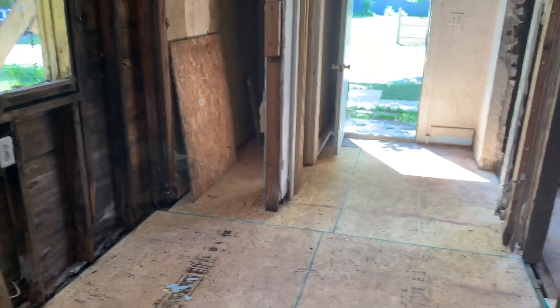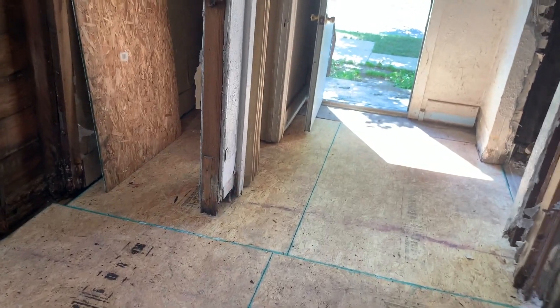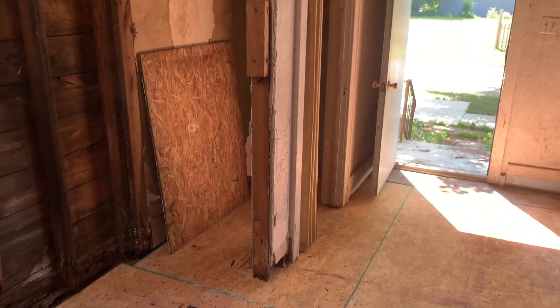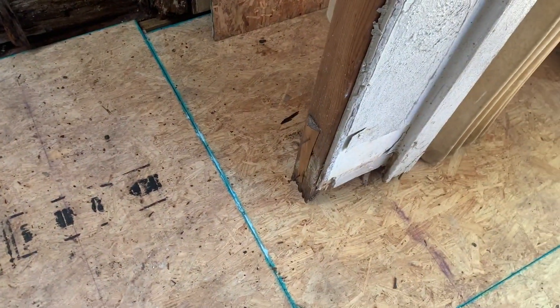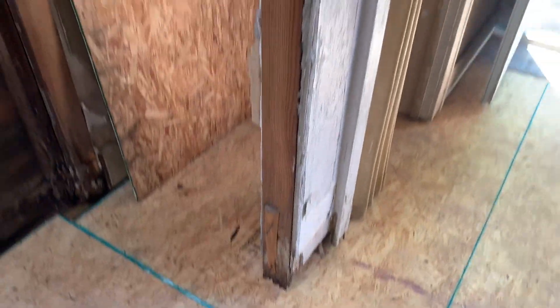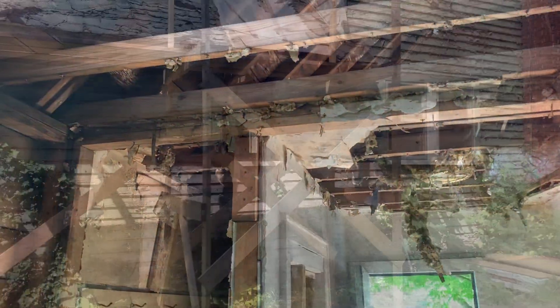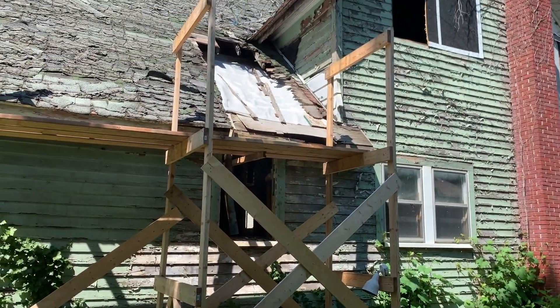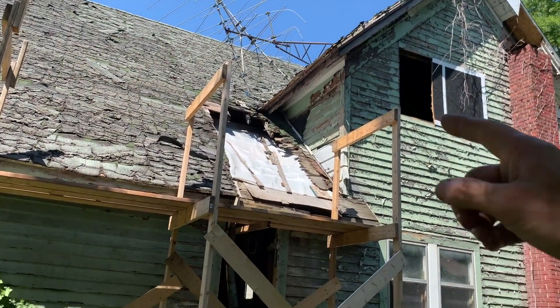It seems to be the story in this house: all this rotten stuff is hanging from the superstructure. The same thing is true of the closet wall here — it's not resting on the new floor, it's hanging from the rafters. I'm ready to start replacing the roof system in the front right quadrant up here.